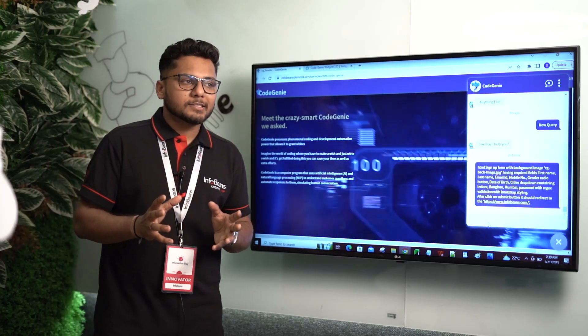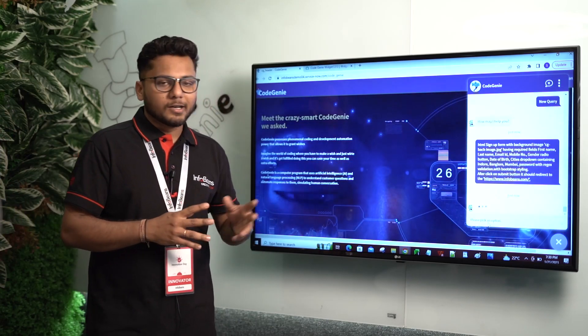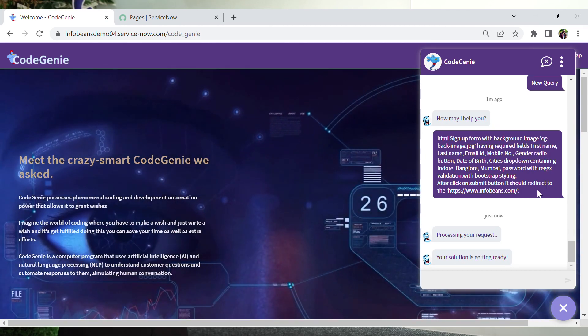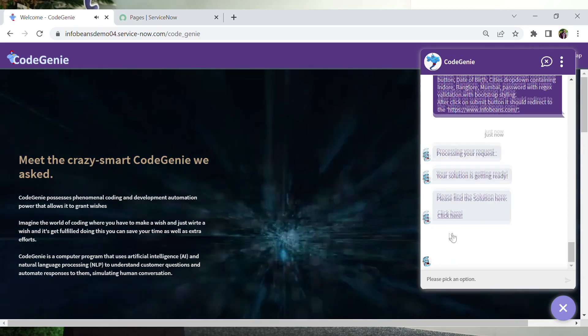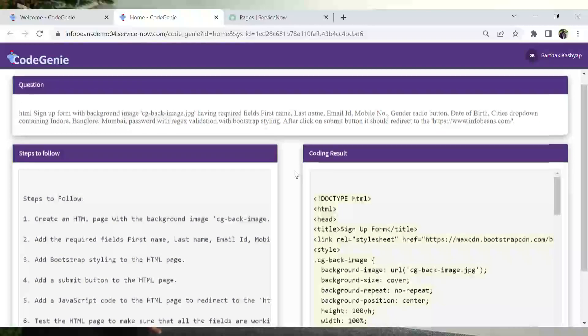As mentioned, a developer takes six to seven hours to build one sign-up form. We can see that Code Genie has processed our request and the solution is ready. We have been directed to a page that contains three sections. The first is the question — the query asked by the developer. Here we also have the steps to follow to solve this problem in a ServiceNow context.